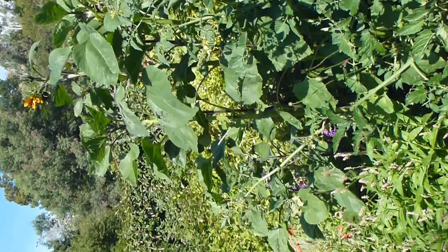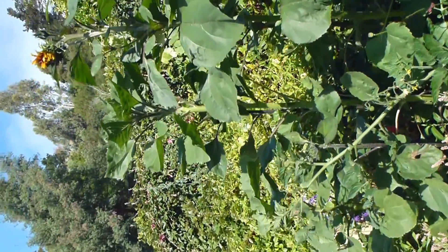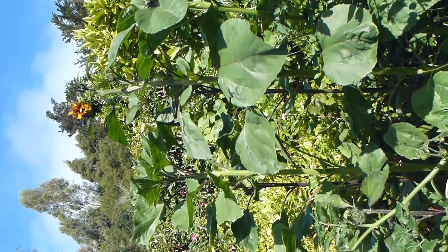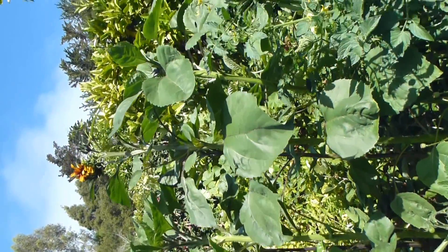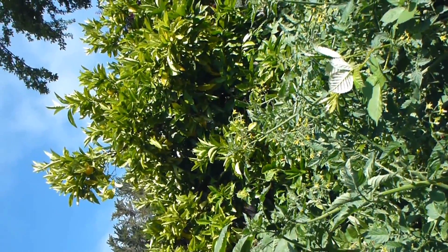We planted a bunch of sunflowers in with the tomato plants this year and they are really going crazy. That's the very first sunflower up there coming in. There's the orange tree — I don't think you can see but it's covered with little baby oranges.